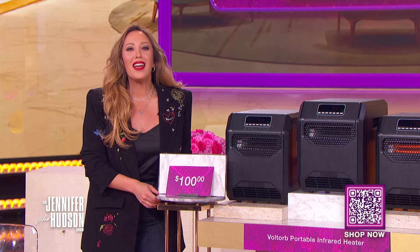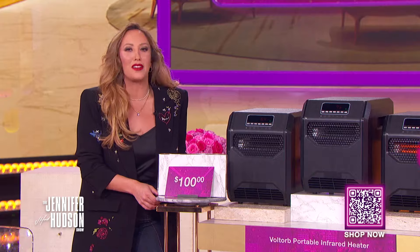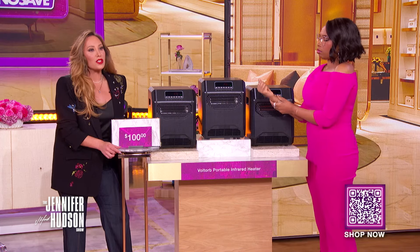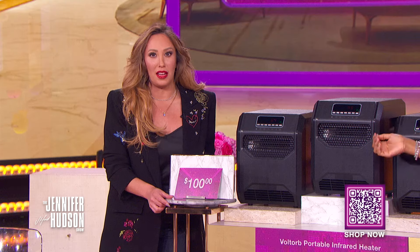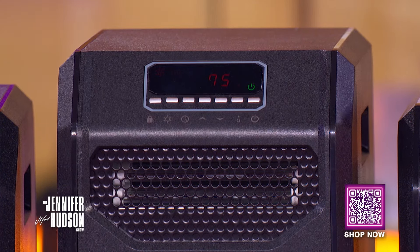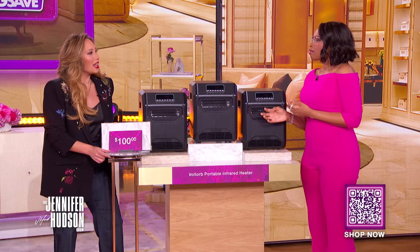This next product is going to keep you nice and toasty on those cold nights. It's the Voltor portable infrared heater with remote. It features three heat settings that work with less energy, and a number of safety features to keep everyone at home protected. The large LED display and thermostat make temperature adjustment a breeze.